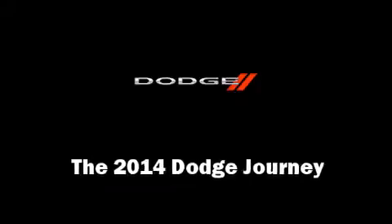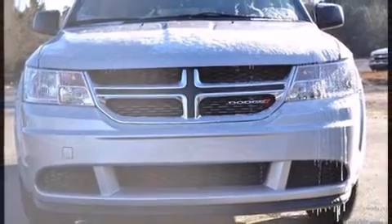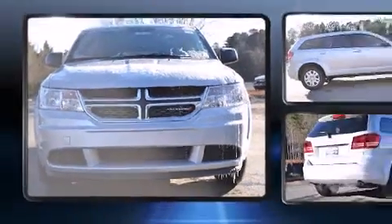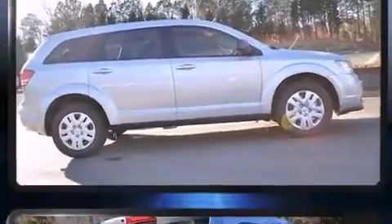Come test drive this 2014 Dodge Journey! Smooth gear shifts are achieved thanks to the 2.4-liter four-cylinder engine, and for added security, dynamic stability control supplements the drivetrain.